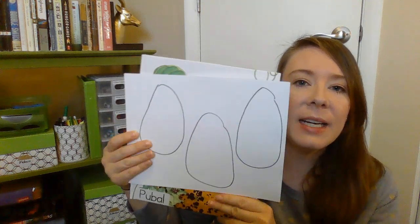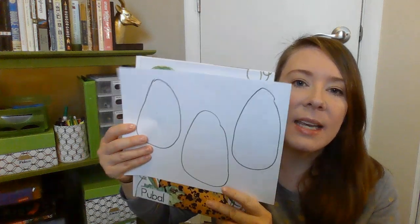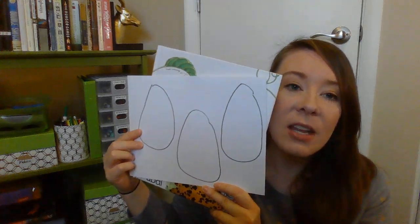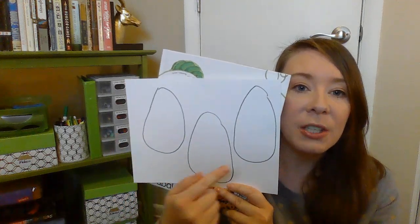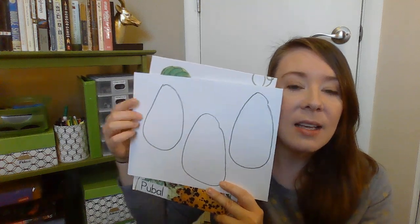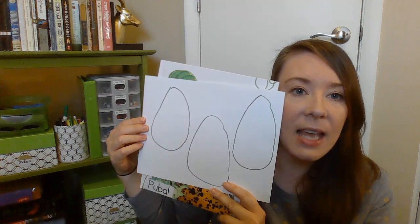As I'm reading today, this book is going to have information about different eggs. And so in each of your eggs, I want you to write one fact that you learn about eggs in this book. So if you need to pause this for a second so that you can draw your eggs, you can go ahead and do that and start it back up. As I read, start thinking of one fact to write inside each of the eggs.